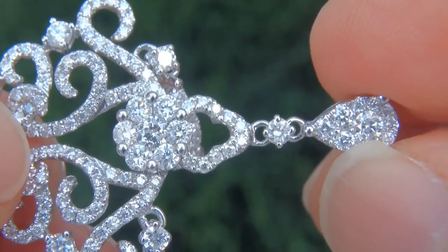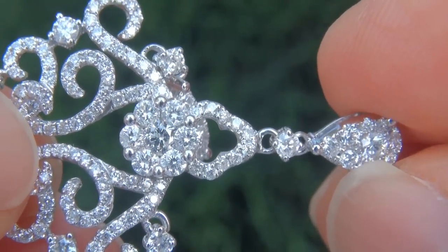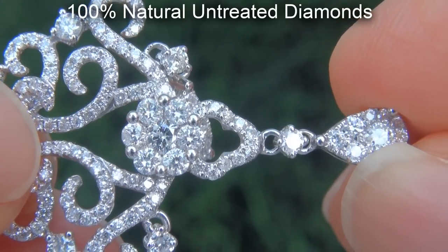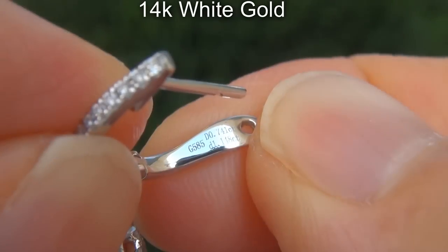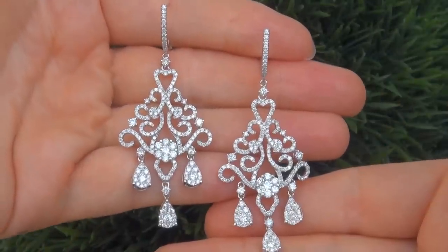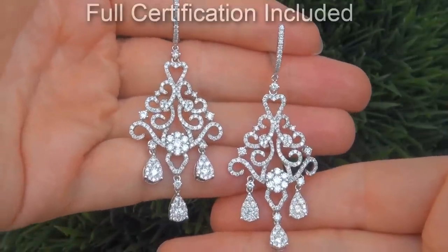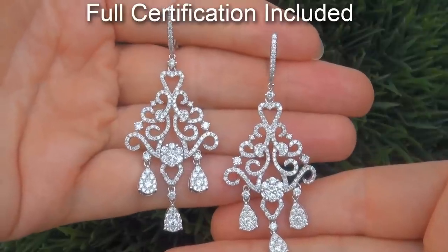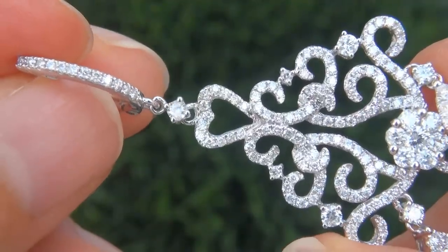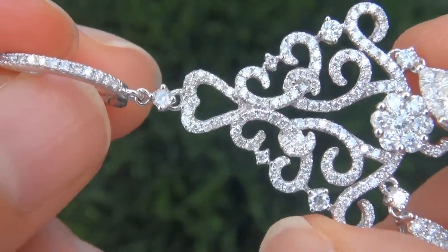Our gemologist checked and verified every aspect of the earrings and confirmed these are 100% natural untreated diamonds set into solid 14 carat white gold. Included with the item is a Certified Jewelry certification that documents the authenticity, quality and elements of the brand, along with the same characteristics and an estimated high end retail price of $28,000.